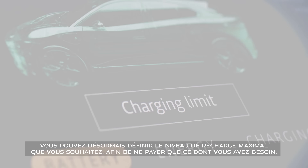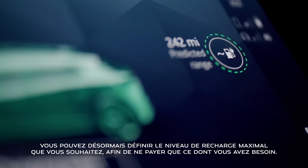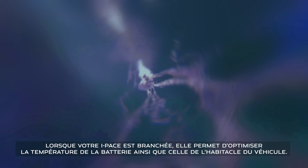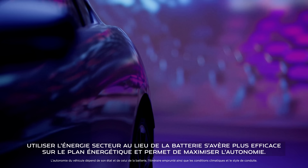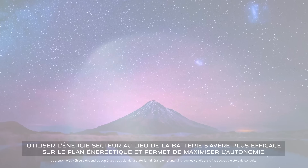You can now set the maximum charge level you want, so you only pay for what you need — ideal for public charging. Pre-conditioning is another great feature. While your I-PACE is plugged in, it heats or cools the battery to its optimum temperature and does the same for the interior. Using power from the mains instead of from the battery is more energy efficient and maximises range.